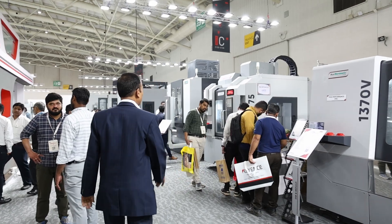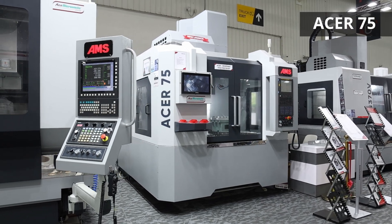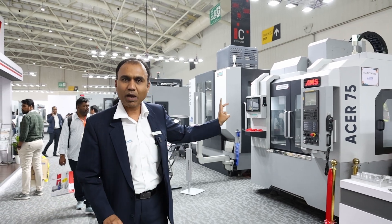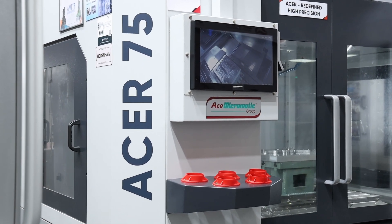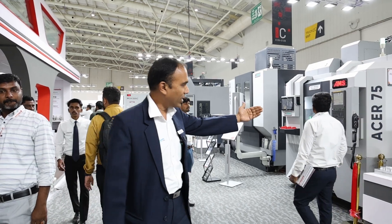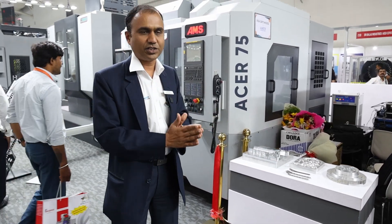Talking about the aerospace industry, we have the ASR 75 — exclusively for the aerospace sector. Precision and accuracy are the two key parameters on which this machine is designed. We have bolster cooling, spindle cooling, and linear scales on the axes to achieve the required accuracy. You can see the typical aerospace components that have been machined on this machine.